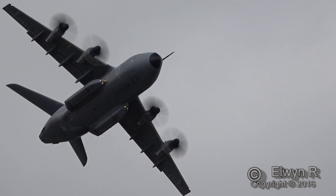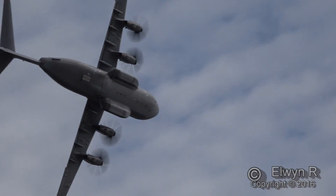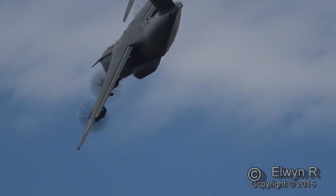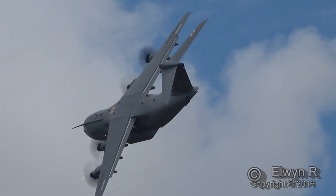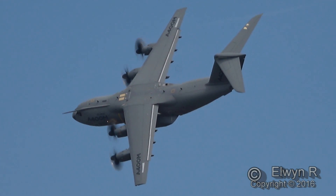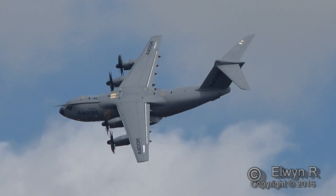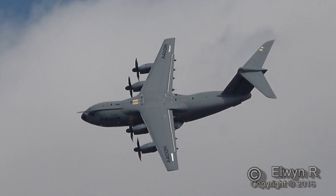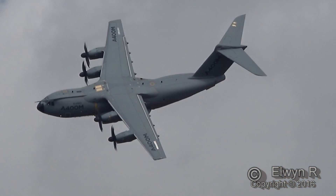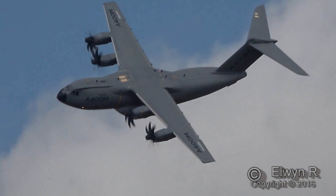With 24, 30 and 47 Squadron, alongside the C-17 and the Voyager operated by 101 and 10 Squadron. The first delivery of the production A400M was to the French Air Force in 2013, followed by the Turkish Air Force and the RAF.